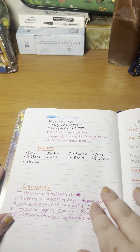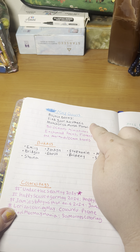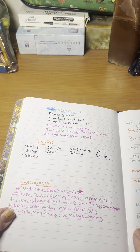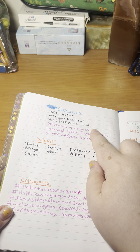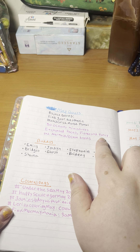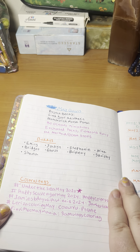My goals for last month were to work in two project books: Find Your Aesthetic and Matchstick Mouse Floral. I do those two every month with two friends on Instagram. I also really wanted to work in 50 Ocean Miniatures by Camila Anjakova, Enchanted Faces, Fierce and Fancy, and Mermaid books in general.